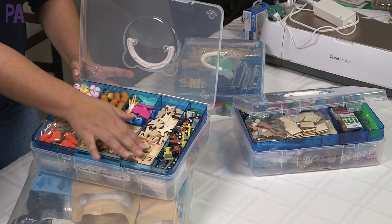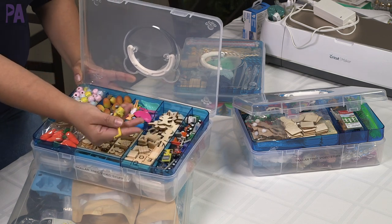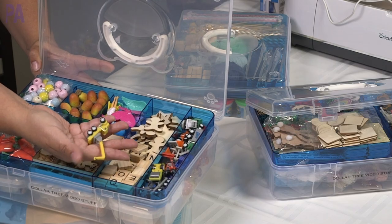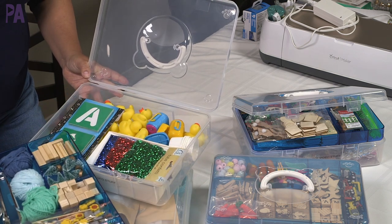Same thing in this container — Scrabble bits, gingerbread men, these little construction vehicles, which I highly recommend. And in another one, just odds and ends.